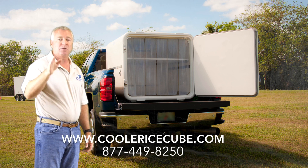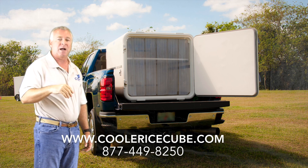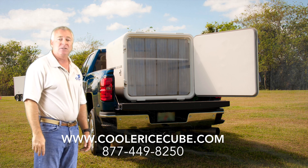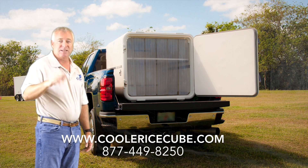For more information, check out www.coolericecube.com or call us at 877-449-8250. Thanks again.